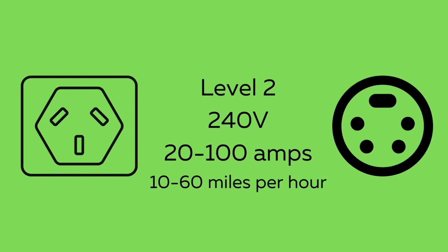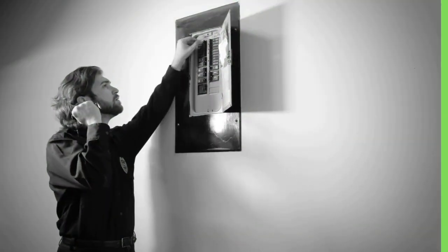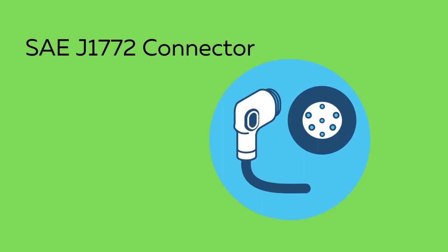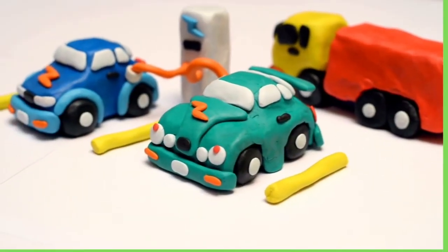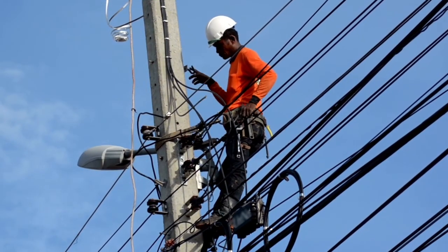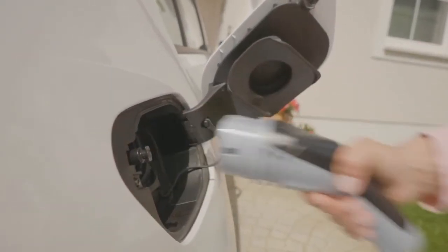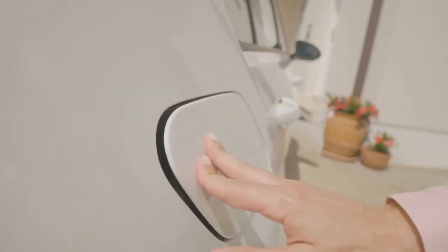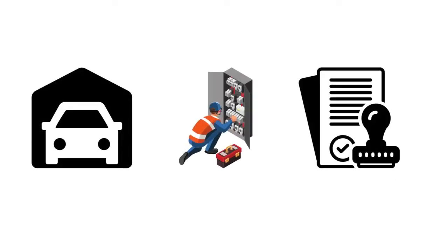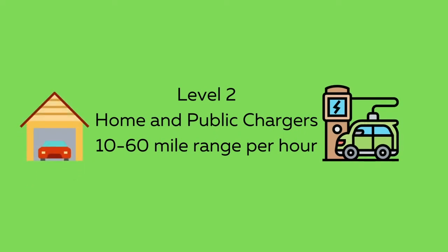For level two, a 240-volt AC plug is needed along with a dedicated electrical circuit of 20 to 100 amps, similar to what you would have for a clothes dryer or electric range, and requires an SAE J1772 connector. Most public chargers are level two. Depending on electrical service, installation location, weatherproofing, and permit costs, installing a level two charger from scratch can range between $2,000 and $5,000. The benefit is that level two chargers can charge between 10 and 60 miles of range per hour.